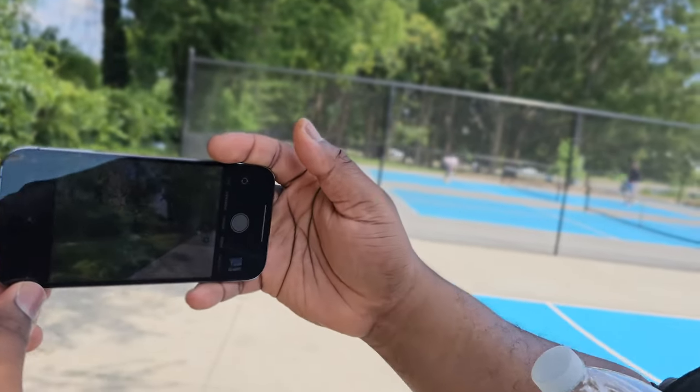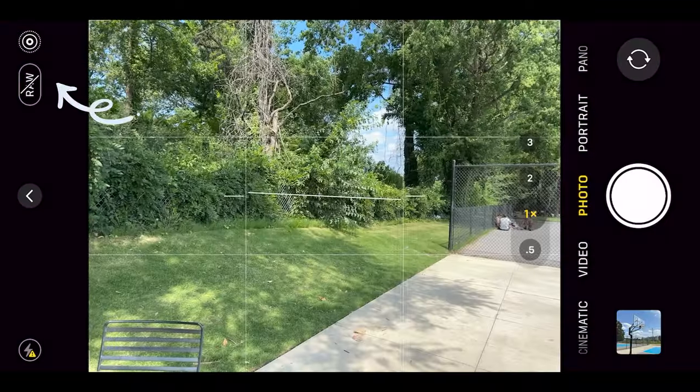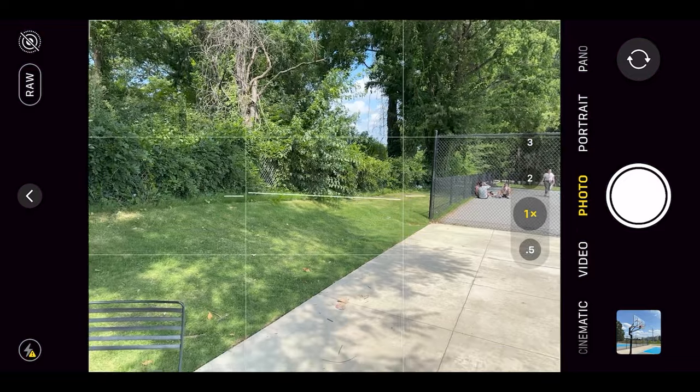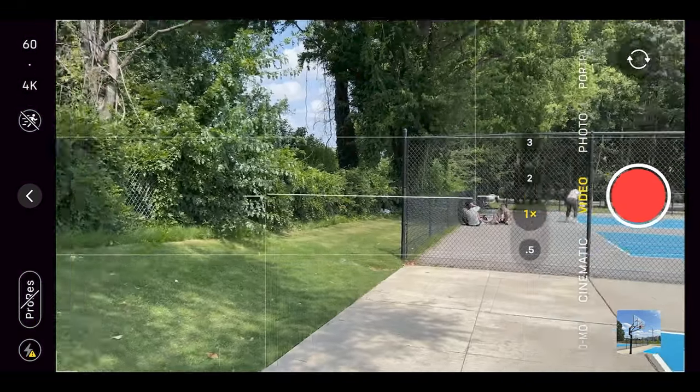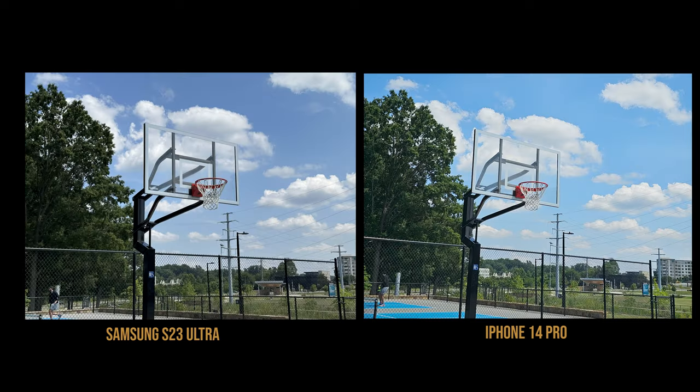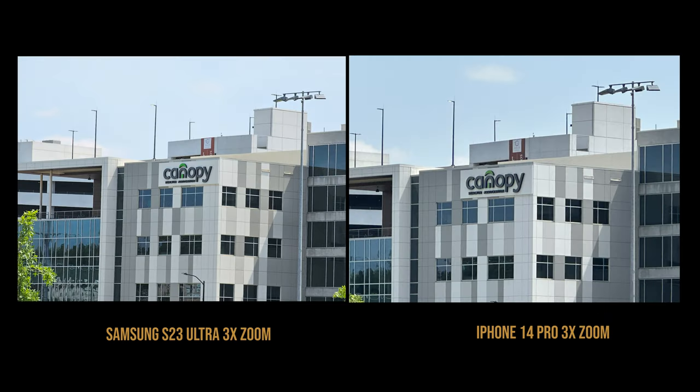We were comparing shooting pictures in RAW mode — both the iPhone and Android let you toggle between RAW and standard. We were looking at how RAW video captures so much more detail so you can edit it later and pull out a lot more colors. We'll compare the two and see how they look both edited and unedited.